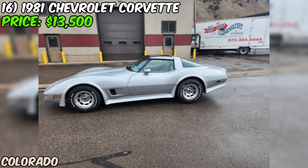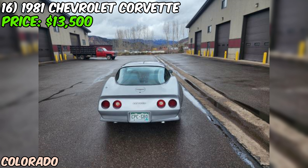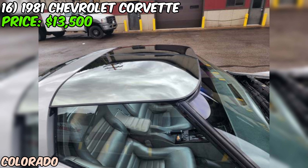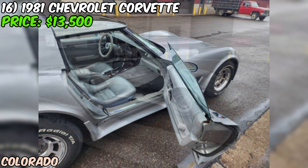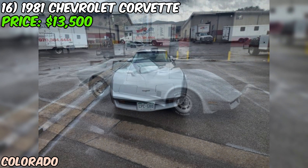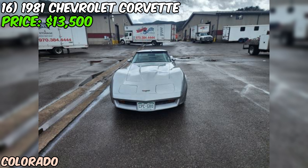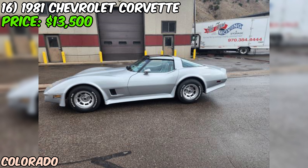We're taking a look at a real gem from the early 80s — a 1981 Chevy Corvette that's currently up for grabs on Craigslist for $13,500. This one's got some interesting features. We're looking at a silver-on-silver color scheme, which is a classic look for these C3 Corvettes. Under the hood, we've got the 350 cubic inch V8 engine paired with an automatic transmission. The 81 wasn't the most powerful year for Corvettes, but it's still got that classic American V8 rumble that we all love. The seller claims this Vette is in excellent condition, which is pretty impressive for a car that's over 40 years old. With 96,000 miles on the odometer, it's been driven and enjoyed but not run into the ground.